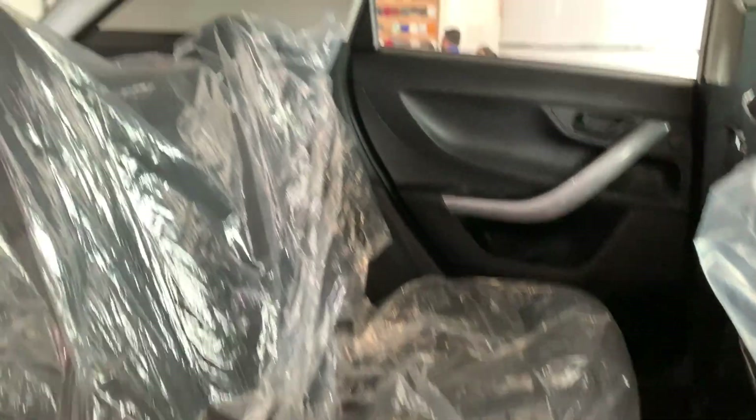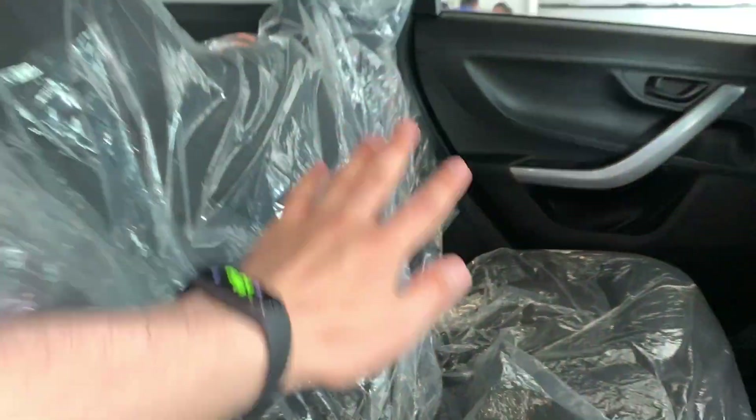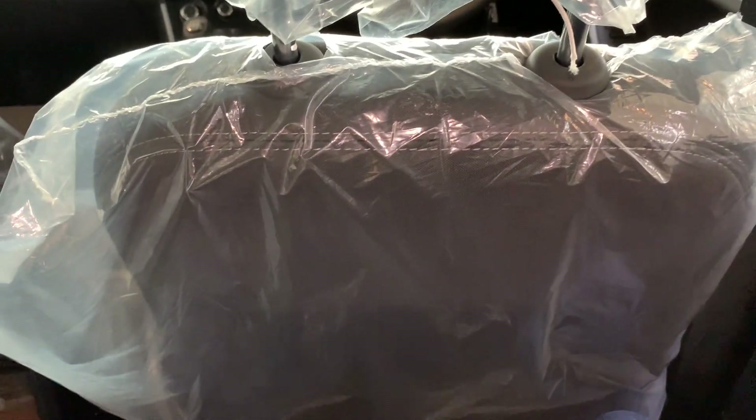Inside the rear, you can see a flat bench seat design with fixed headrests. The front seatback is also flat, and there is no armrest or cup holder on the rear bench. The rear seats are very comfortable and three people can sit easily. The leg room and knee room are very good.